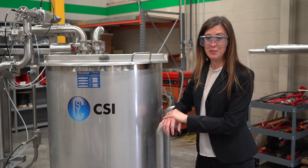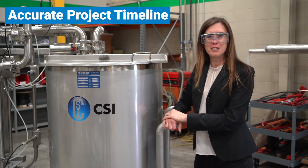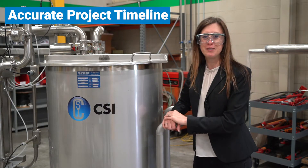Unlike some other fabricators — we won't mention any names — we provide an accurate timeline for your project to give you confidence moving forward. Trust me, we want it out of our shop as fast as you do.